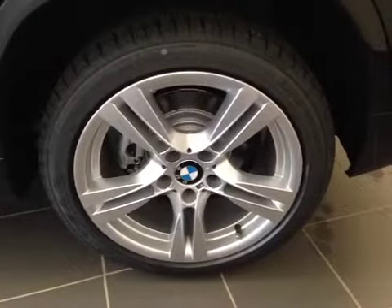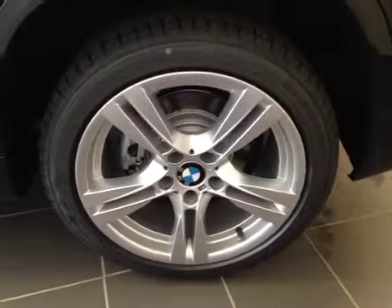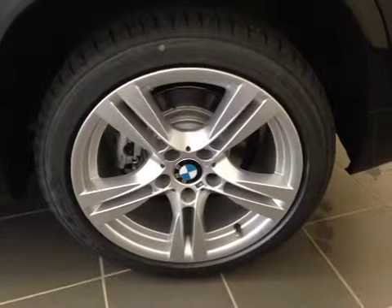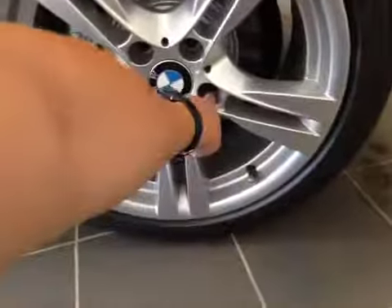This is equipped with 18-inch BMW M Alloy wheels on Goodyear 255/40/18 performance run flat tires, and we have the spare wheel located right there.